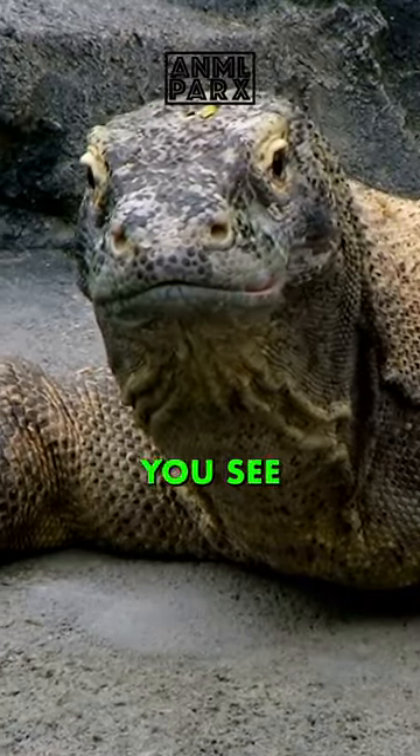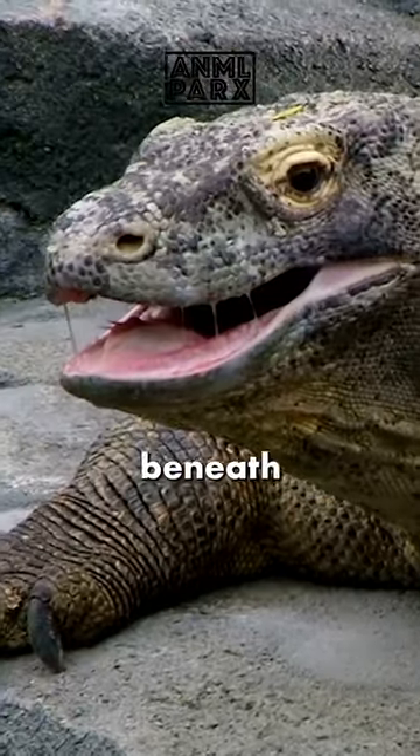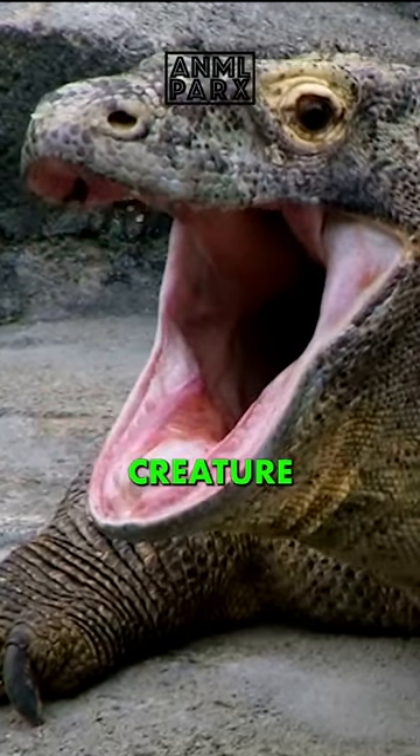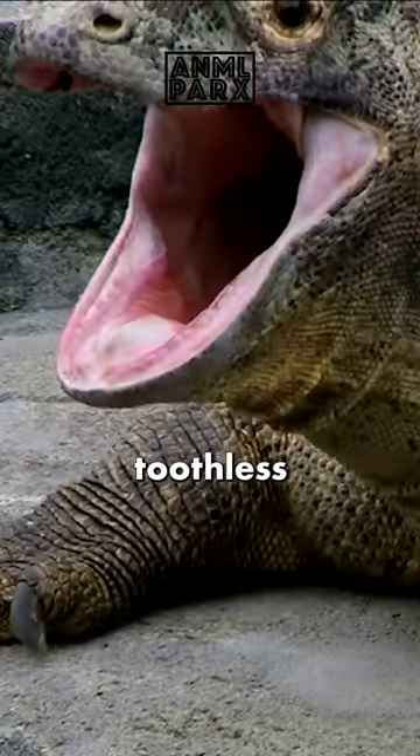When a Komodo dragon opens its mouth, you see just the gums. The teeth are buried beneath thick, fleshy gums that completely obscure the teeth, giving this carnivorous creature the appearance of a toothless lizard — but they're far from being toothless.